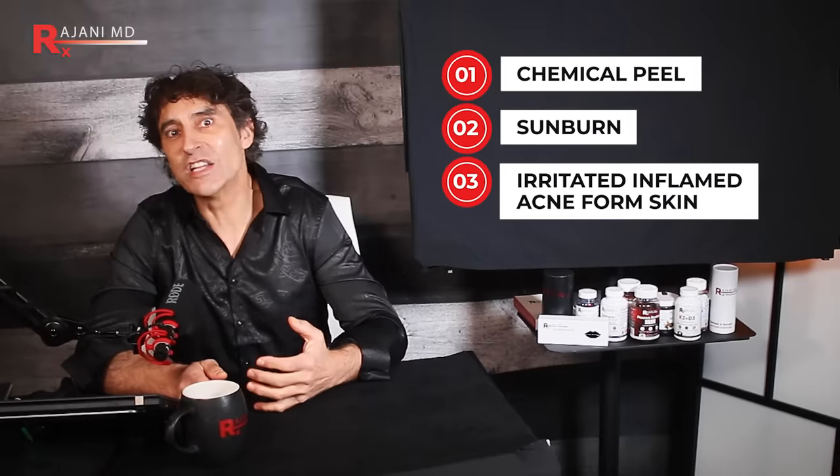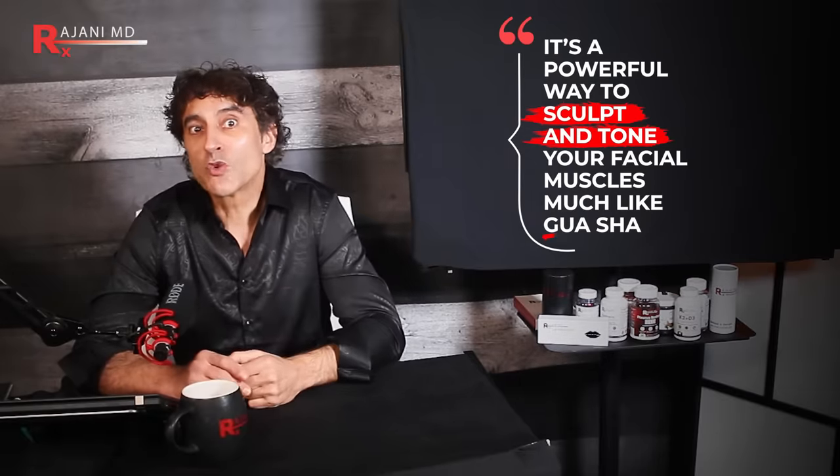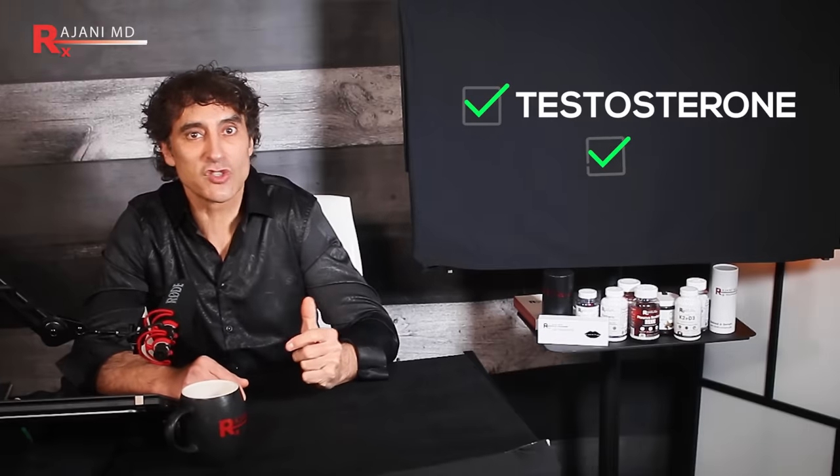Tip number four: facial massage. I had a patient walk into my office a few months ago and I immediately thought — wow, she has some of the most vibrant skin I've ever seen. Her secret? Facial massage. Facial massage is not just about relaxation — it's a powerful way to sculpt and tone your facial muscles, much like Gua Sha but using your hands instead. It helps increase circulation, reduce tension, and promote collagen production. You also get hormonal changes — think testosterone, serotonin, prolactin, and oxytocin from the relaxation component.